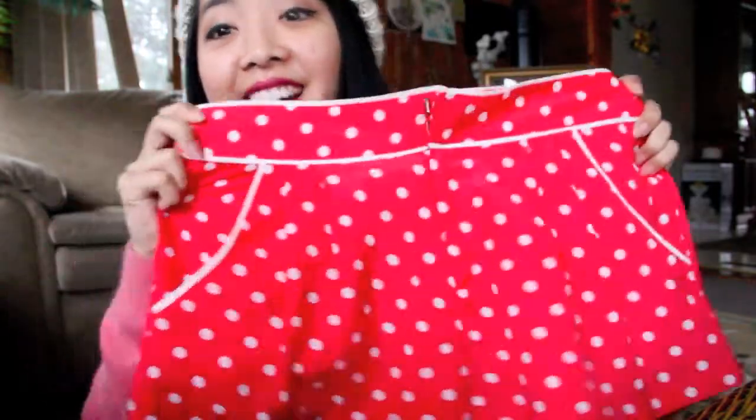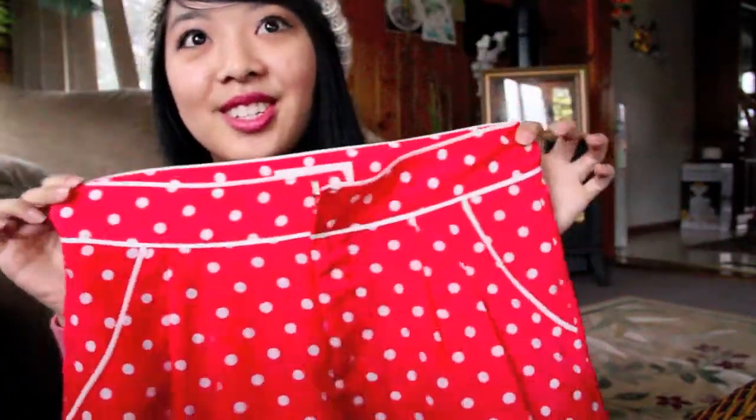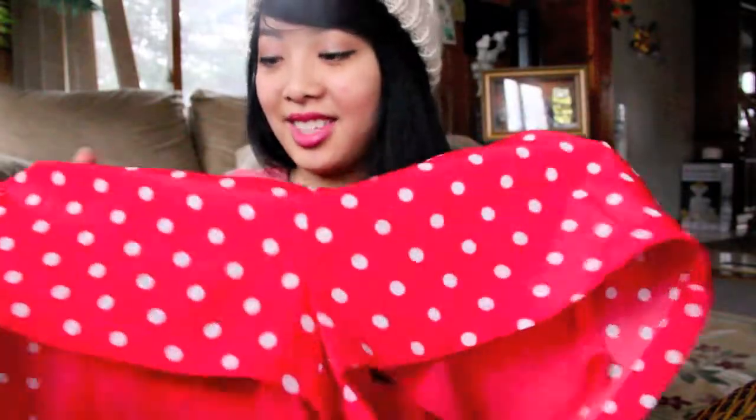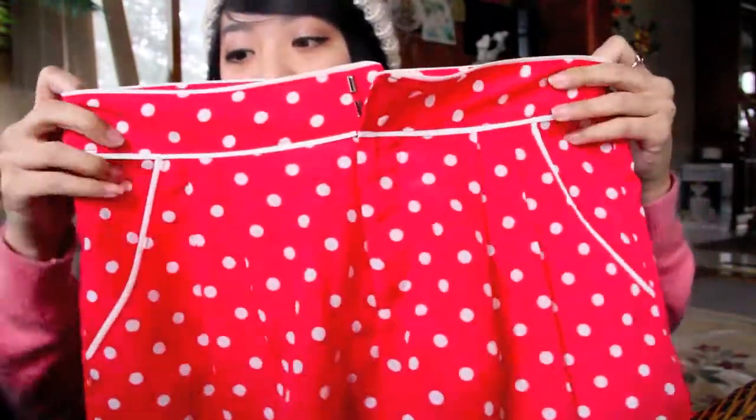I also got one I would never normally buy — a polka dot skirt. If you know me, I'm not a pattern person at all; I'm more into simplicity. But I saw this and thought, it's two bucks, go for it. I like the flowiness, the pattern, the pockets, the white lining, and the overall design. I'm not totally sure how I'd style it, but somehow I will.